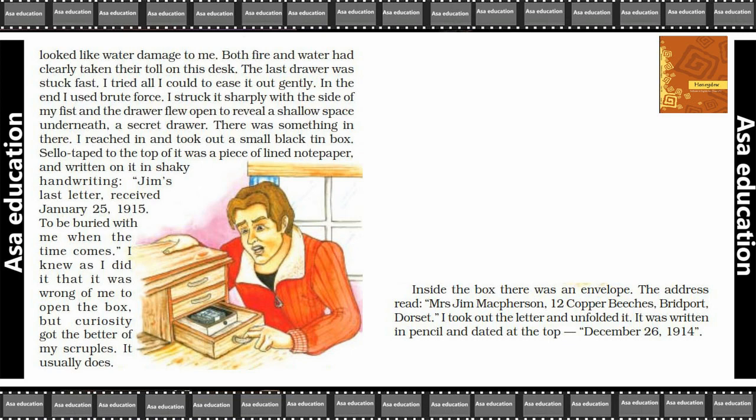Inside the box there was an envelope. The address read: Mrs. James Macpherson, 12 Copper Beeches, Bridgeport, Dorset. The letter was written in pencil and dated at the top: 26 December 1914.